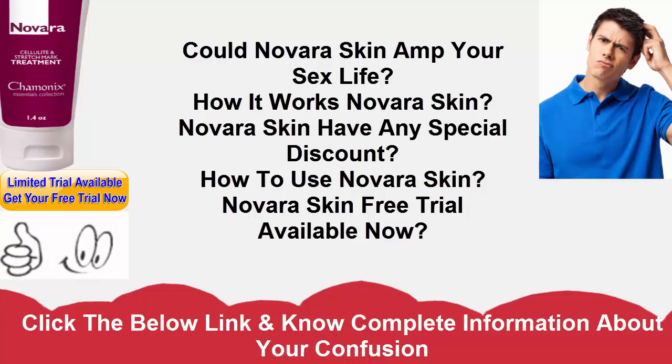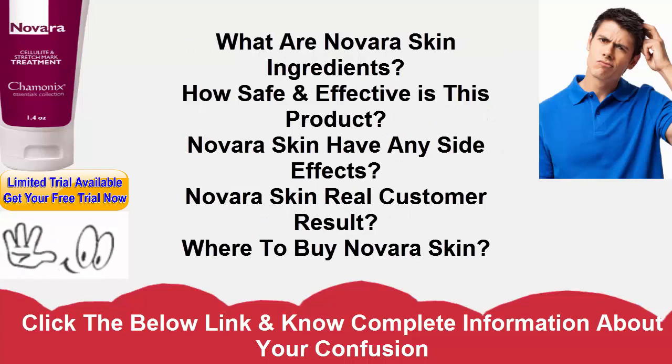The skin on the face is fragile. It endures a lot from sun damage to dryness. When youthful skin becomes damaged, the collagen structures are weakened. This can lead to the sagging of skin and the formation of wrinkles. Dryness diminishes elasticity, which further weakens the dermal matrix. In order to keep skin looking youthful and healthy, these issues must be addressed. This can be done effectively with Novara Skin.